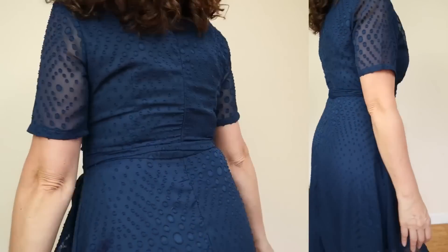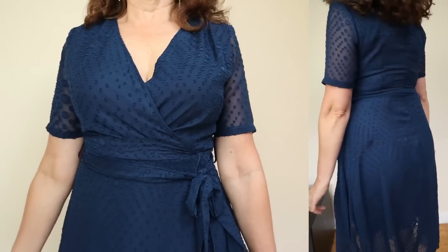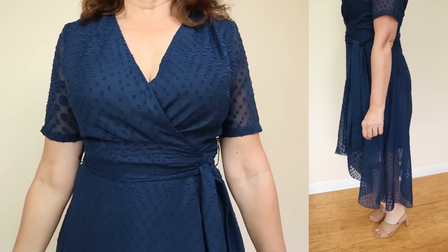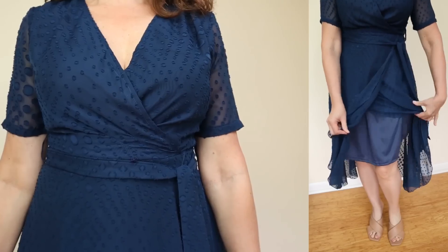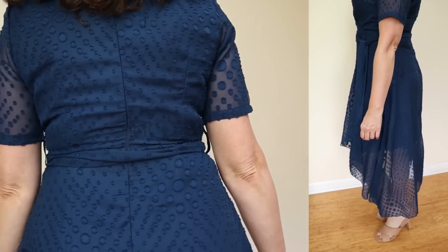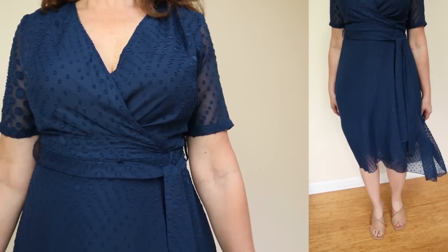This features easy pullover styling with a flattering surplice neckline that is tacked in place. I wish that all dresses had this feature — when I use a safety pin, I never get it in the right place. Even with my narrow shoulders, it did not show too much cleavage. This dress does have a zip back closure. The bodice is semi-fitted, and then you can cinch it in a little more with the belt. It has this beautiful clip dot chiffon layer over a lining, and then an asymmetrical high-low hem that crosses over.